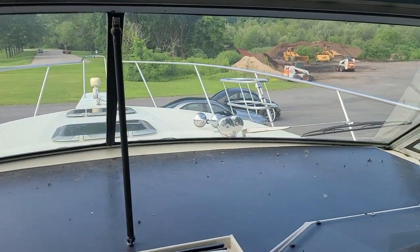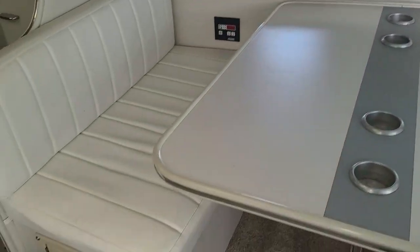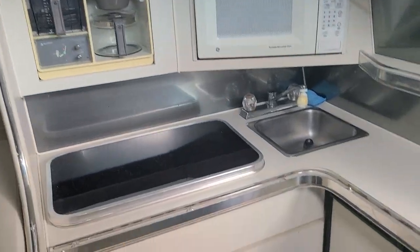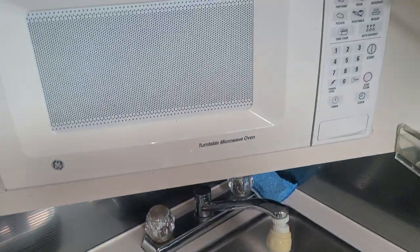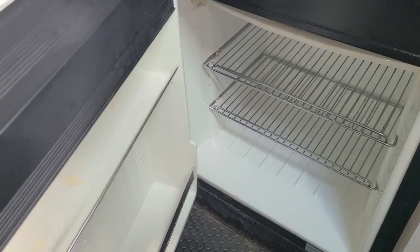Stepping down into the salon area — nice dinette on the starboard side, plenty of seating. Upholstery looks to be in really nice shape. The galley has an electric stove, microwave, and a fridge and freezer.